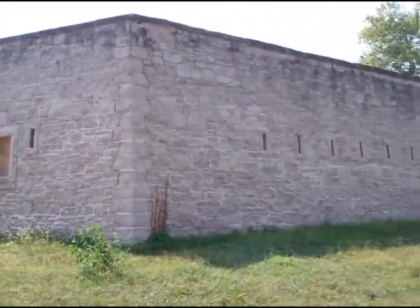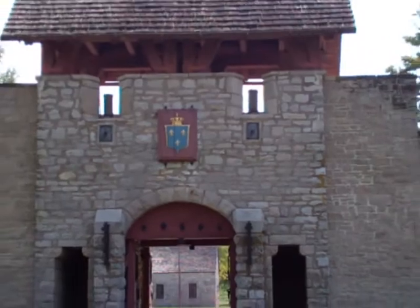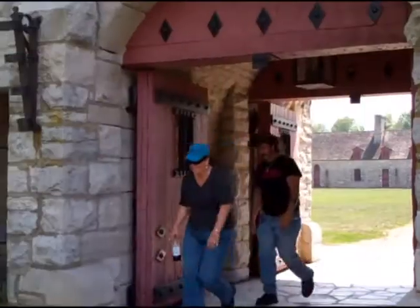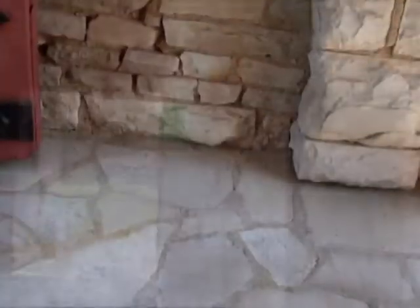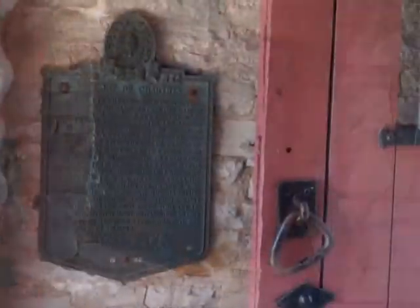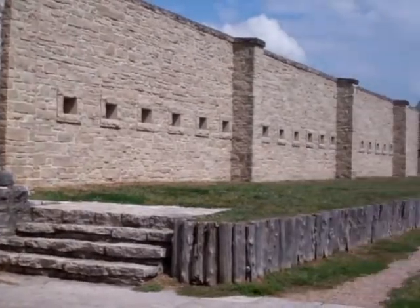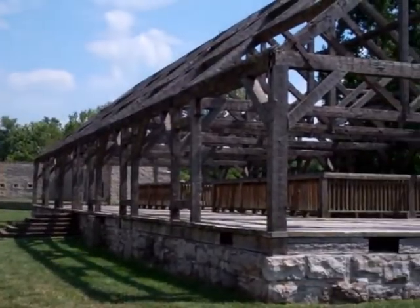Limestone was acquired from the bluffs north of Prairie de Rocher and conveyed across a small lake by raft before it was hauled to the site by oxen. Although Governor Kerler reported to his superiors in 1754 that construction was substantially completed, major work continued for several years. In 1760, Louisiana's chief fiscal officer reported that the fort would be completed by year's end.